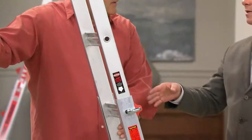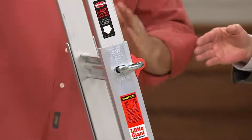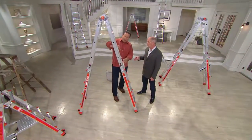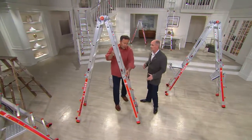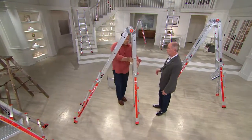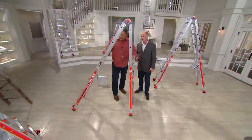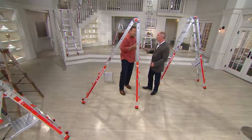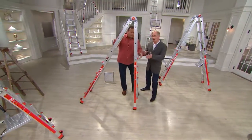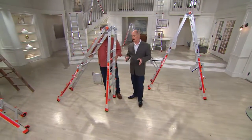It also does some things that most ladders couldn't dream of. My favorite is this next one. A normal stepladder, as you start to climb up, because it's angled, it takes you further away from the wall or window. But watch what happens if I drop it down one notch — 90 degrees on this side. I come up on this side here, and I'm right in that tight corner. So washing windows, taller hedges.